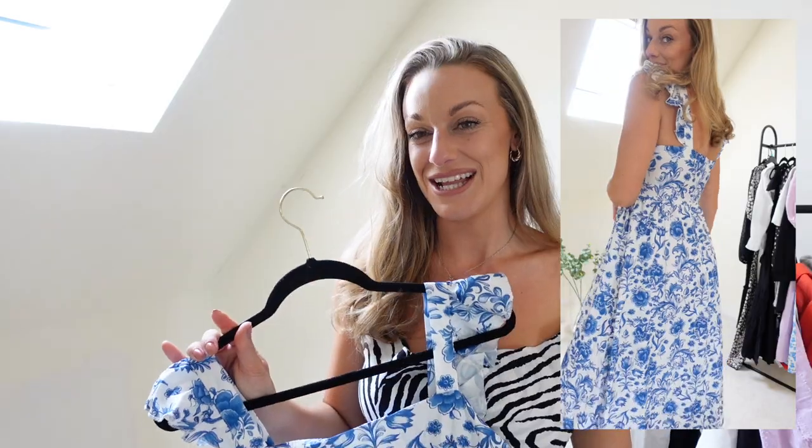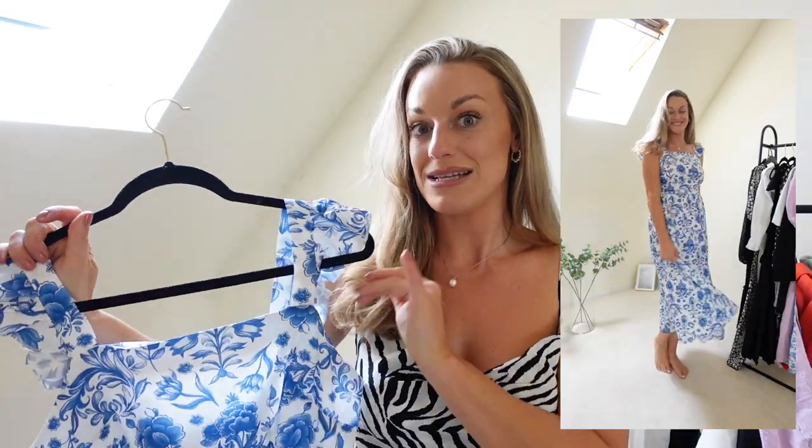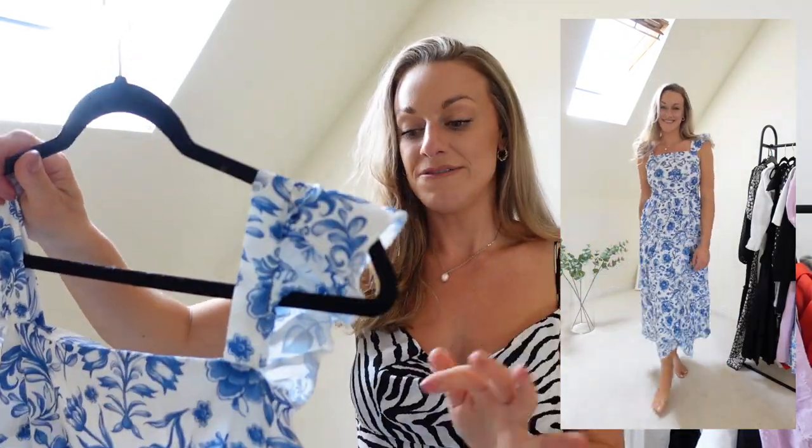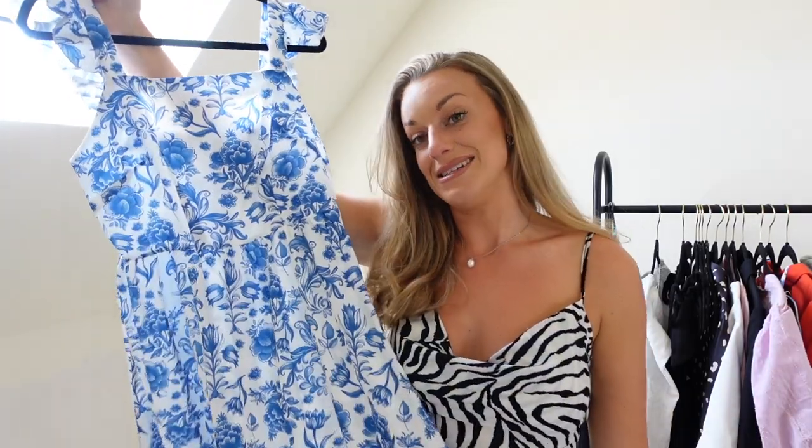This piece looks amazing for a day look with a straw hat and beach bag, but you could also dress it up with white heels and a clutch bag for a date night. It has a zip at the back and is a fairly thin material, which makes it perfect for holiday. I have to say the quality is nice — it's not the highest in terms of texture or material, but for the price point it is absolutely spot on.